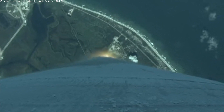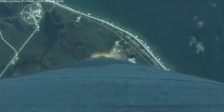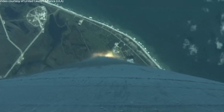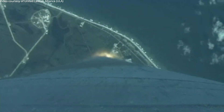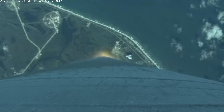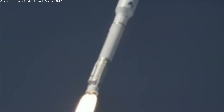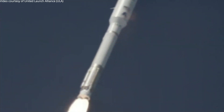One minute in, everything's looking good. You're hearing the voice of Rob Gannon providing launch vehicle ascent data. Vehicle's down 4 miles in altitude, 2.3 miles downrange, traveling at 1,250 miles per hour. Everything's looking good.